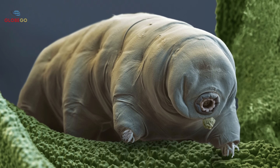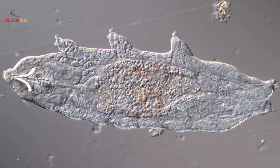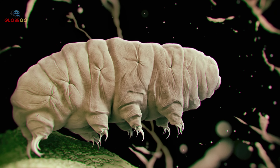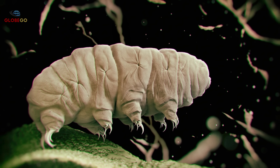However, this was not the first time tardigrades had been sent into space. In 2007, a European research team launched 3,000 tardigrades to orbit Earth for 12 days on the outside of a Photon M3 rocket. It seemed impossible for any living thing to survive that trip. Yet surprisingly, about 68% of them did.